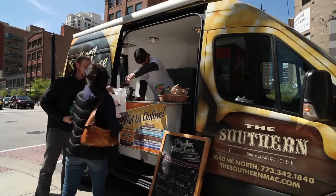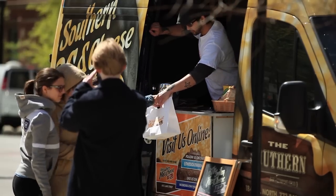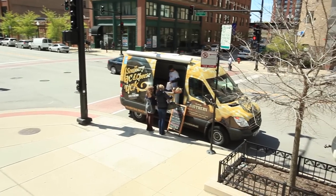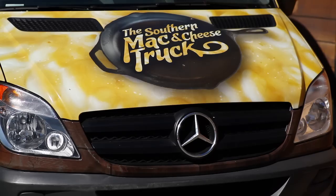The Southern Mac and Cheese truck was born out of the desire to do something really cool and unique in Chicago and to have some fun and expand our brand name and our business.